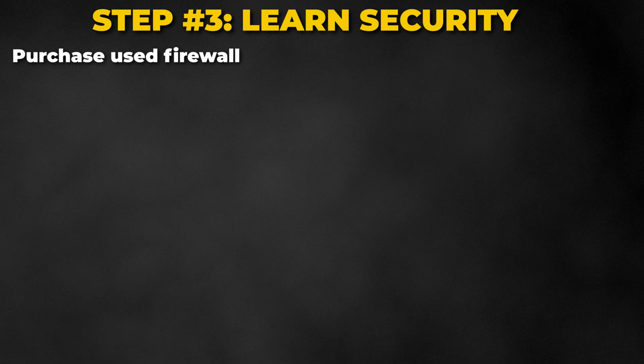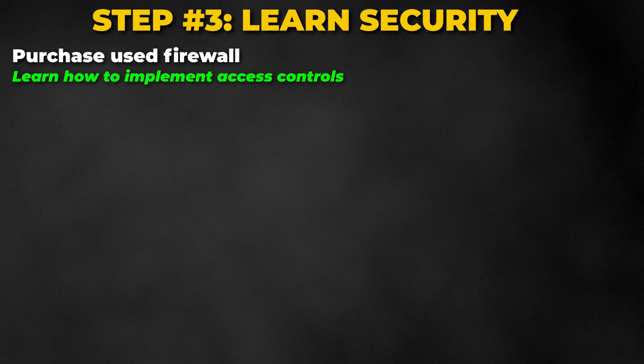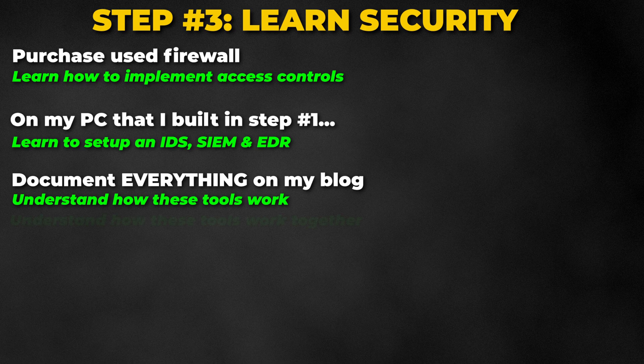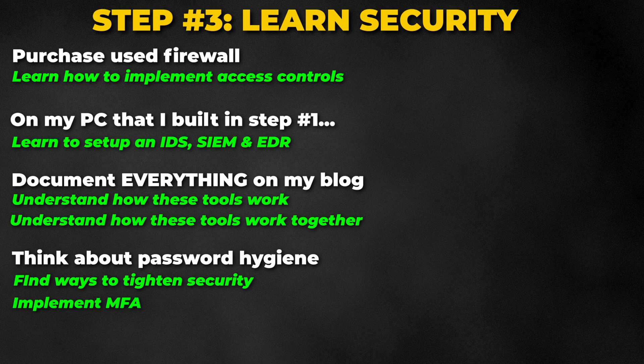While learning, I'll begin to look for a secondhand firewall that I can start implementing into my network so I can start configuring access controls. On my lab computer that I built, I would start learning how to set up an IDS, SIEM, and EDR, while documenting on my blog post. By doing this I can begin to learn more about how these tools work, but more importantly how they can work together. I would also start thinking about password hygiene and how I could lock down my accounts while implementing additional security measures such as multi-factor authentication.